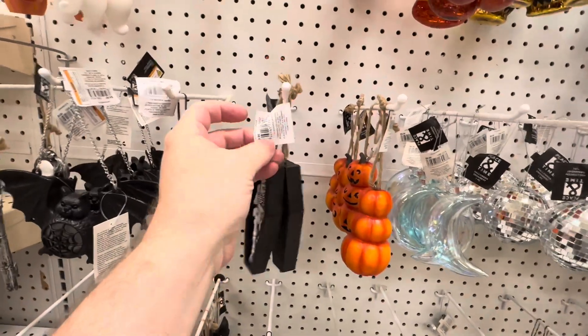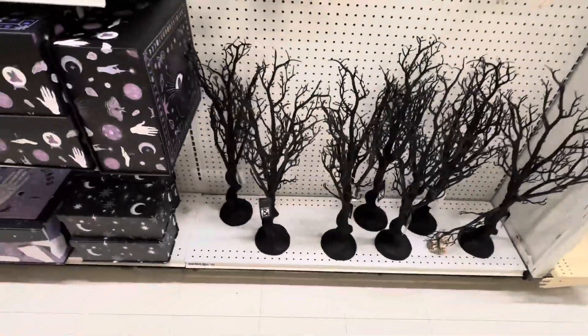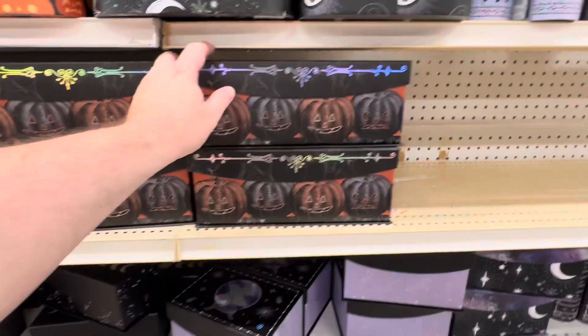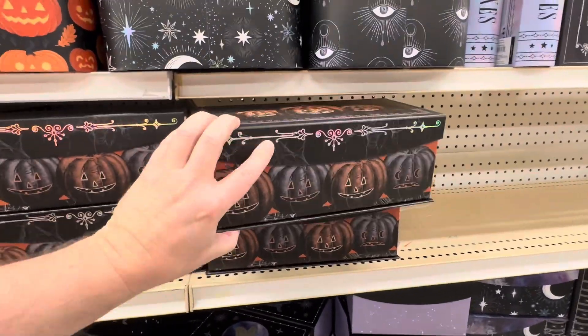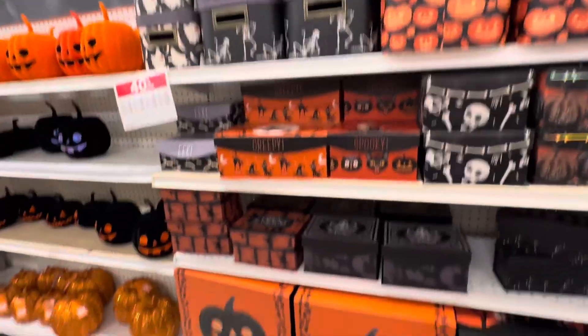Got some miniature skeletons and coffins there. Halloween trees, and these cool boxes with jack-o'-lanterns on them. Really awesome.